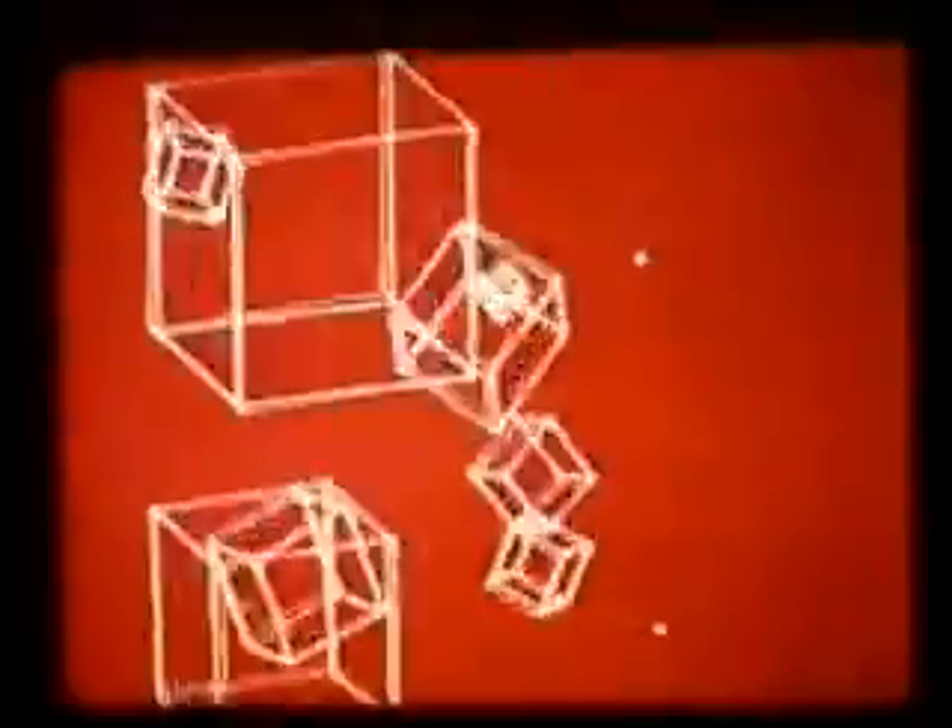Computer animation, developed to help engineers and scientists visualize interactions in space, has fascinated artists for years. Up to now, computers hadn't been used to help make the sort of cartoons you see when you go to the pictures — the sort of cartoons they turn out at Bob Godfrey's studio in London.